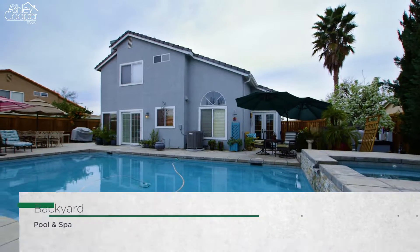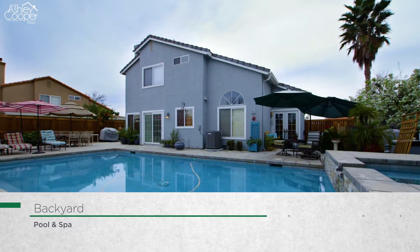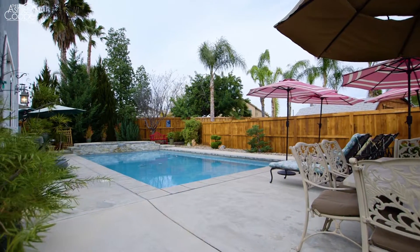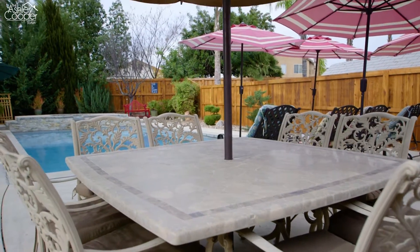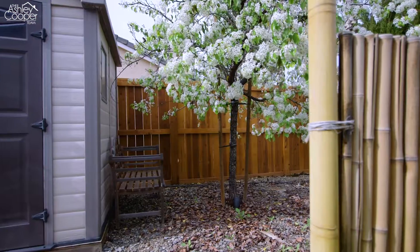The private backyard living area has been meticulously maintained. It offers low maintenance care, a sparkling pool and spa, a wonderful patio space for relaxing and entertaining, and two designated gardening areas.